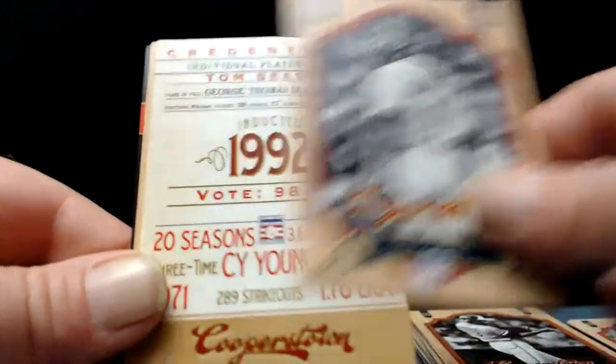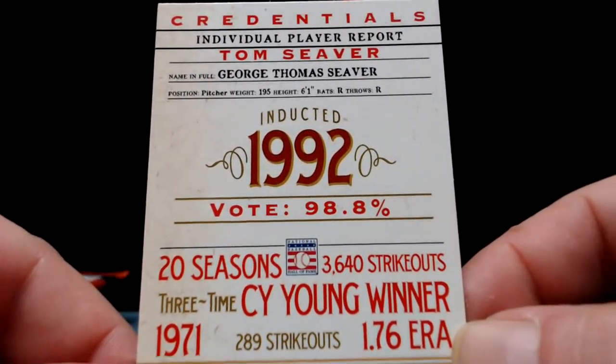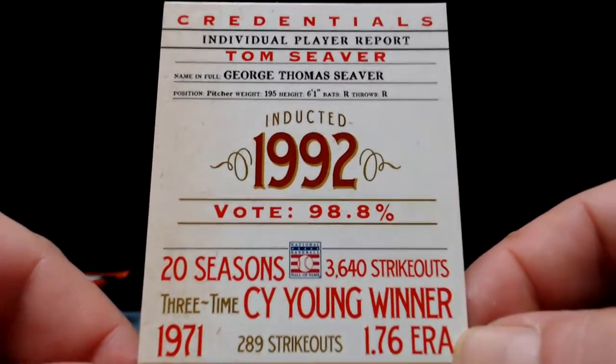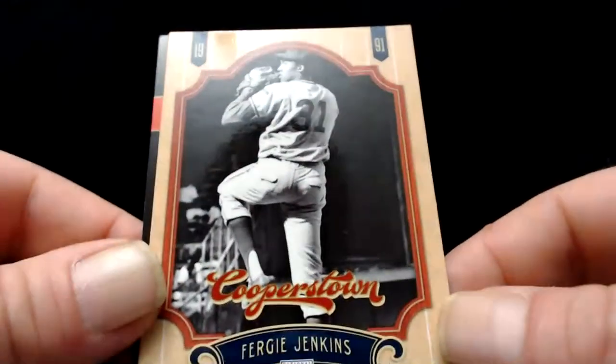Ozzie Smith. Tom Seaver — inducted in '92 with 98.8% of the vote. Whoever didn't vote for him is an idiot and should never be allowed to vote for anything ever again. Tom Seaver was incredible — George Thomas Seaver, 20 seasons, 3,600 strikeouts, three-time Cy Young Award winner. Every baseball fan should be well-informed on who Tom Seaver is. And Fergie Jenkins — big time Hall of Fame right-hander for the Cubs.